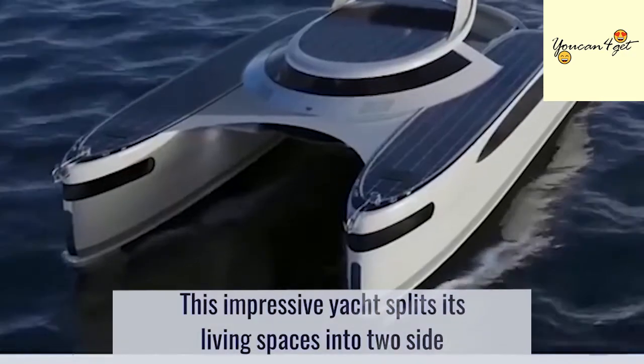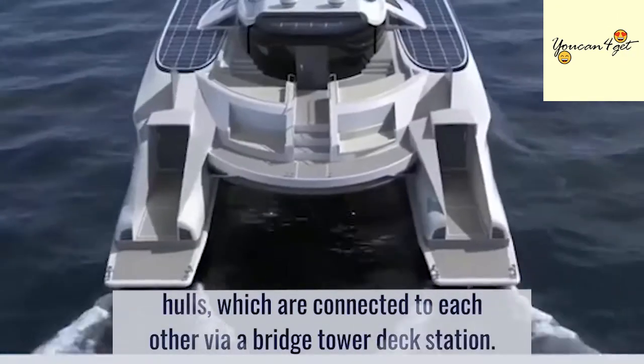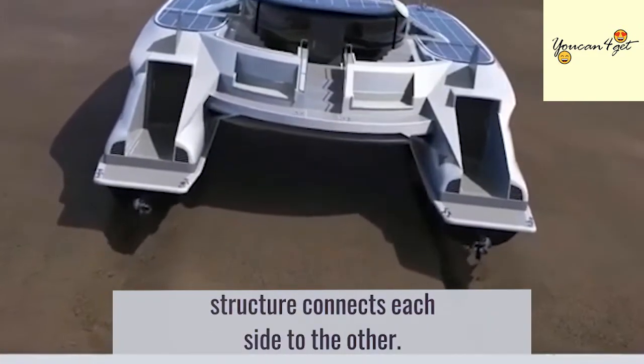This impressive yacht splits its living spaces into two side hulls, which are connected to each other via a bridge tower deck station. To solidify and reinforce the main body, a bridge steel structure connects each side to the other.